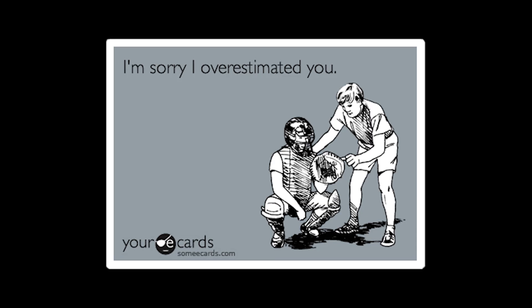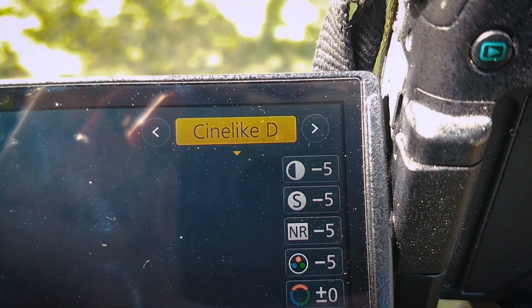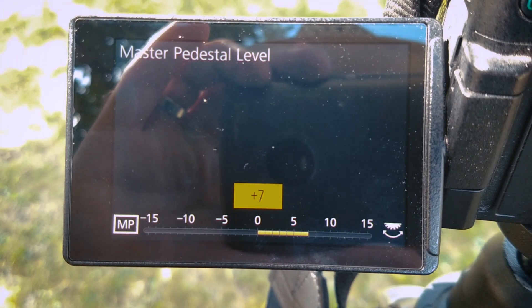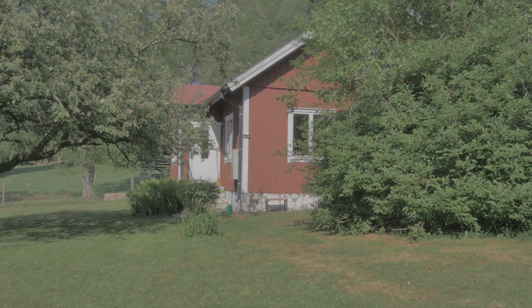Now, to Hammond's defense, we were all caught up in the hype in the beginning and greatly overestimated the dynamic range of this budget camera system. We were all using the Cine-like D picture profile, bumping up the shadows, lowering the highlights, maxing the master pedestal, using i.Dynamic, etc. — and the results were, well, really crappy.